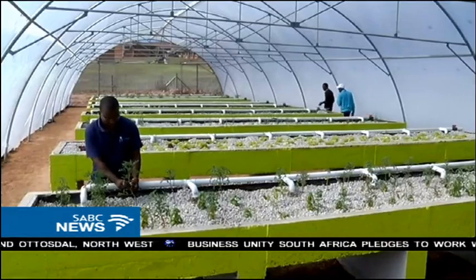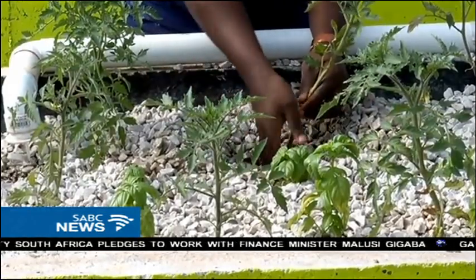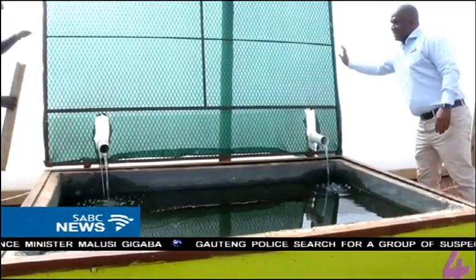The aquaponics project serves as a research platform for agricultural NMMU students. It is expected to produce two tons of vegetables and fish annually. Jade Lee Poulser, SABC News, Port Elizabeth.